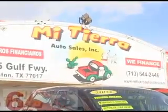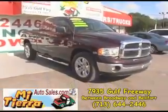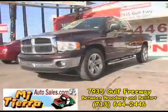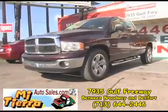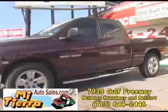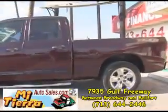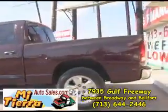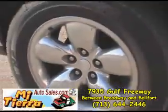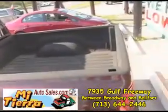Mi Tierra Autoceros on 45 South between Broadway and Belford proudly presents this beautiful 2004 Dodge Ram 1500 ST quad cab. This deep molten red Dodge Ram is in super nice condition and it features alloy wheels, running boards, and a bed liner.